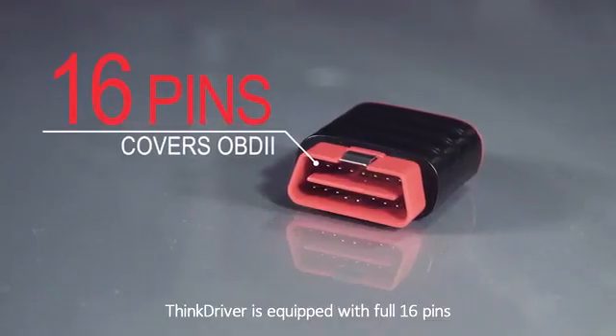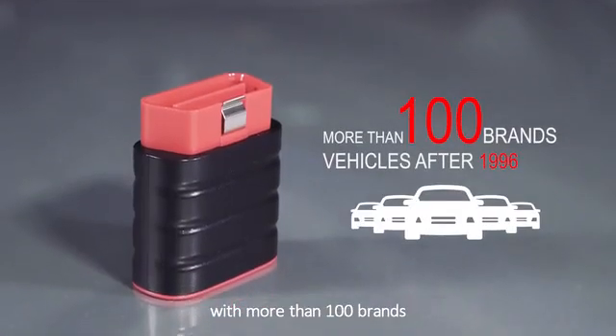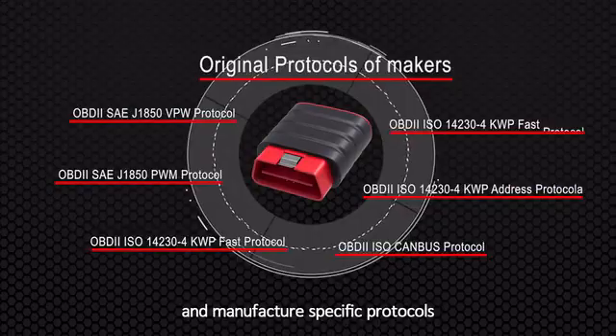ThinkDriver is equipped with a full 16 pins, which covers OBD2 vehicles after 1996 with more than 100 brands. It has the capability to communicate with both generic OBD2 protocols and manufacturer-specific protocols.